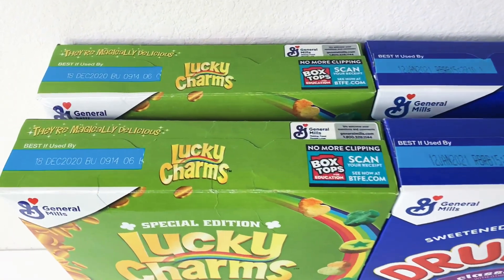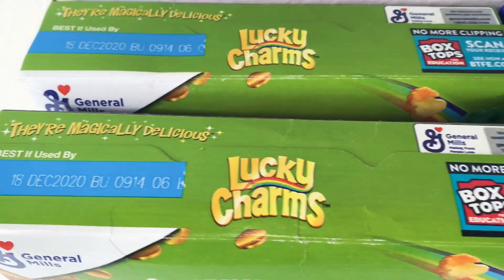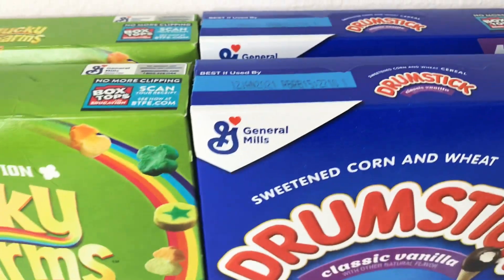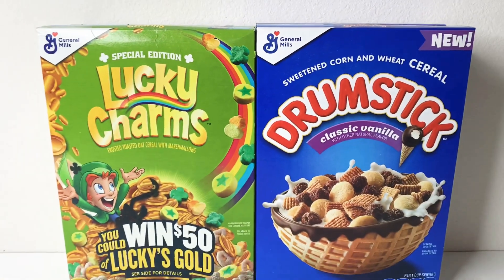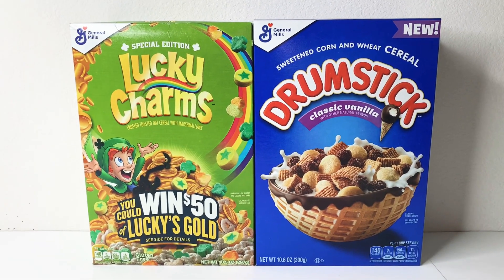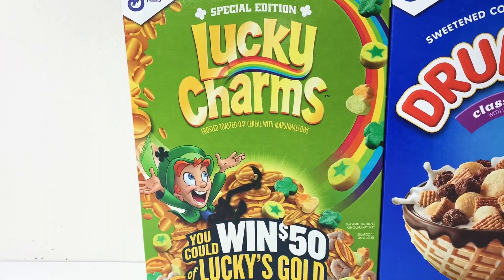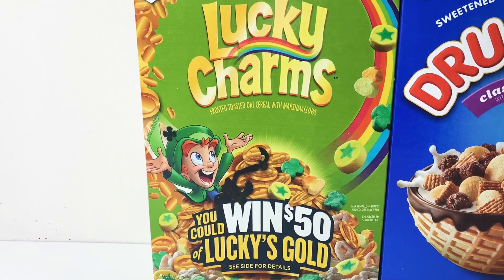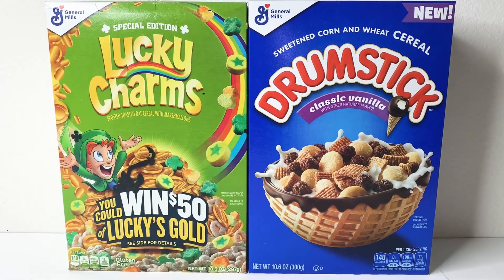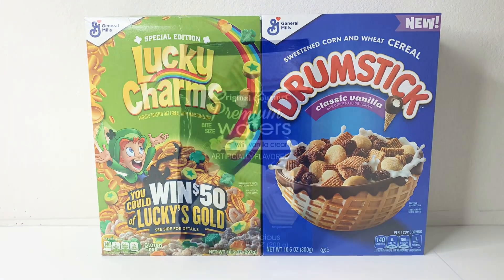For those curious about expiration dates: Lucky Charms is December 18, 2020, and the Drumstick is January 12, 2021 — we'll eat it before end of summer. If you're vegan, you can't do the Lucky Charms because the marshmallows contain gelatin, which is not vegan. The Drumstick cereal is okay, so vegan folks should check that one out.